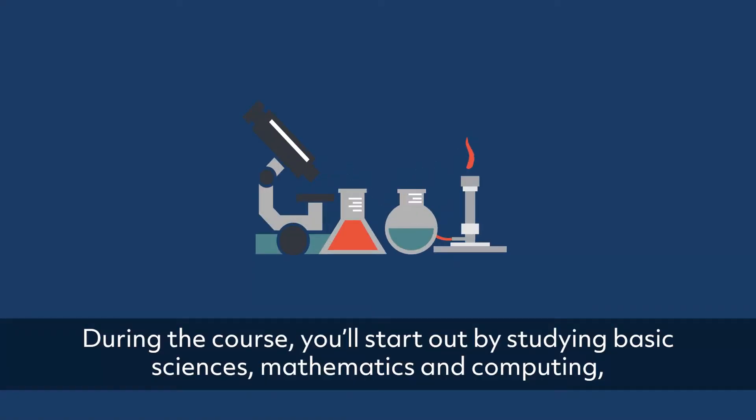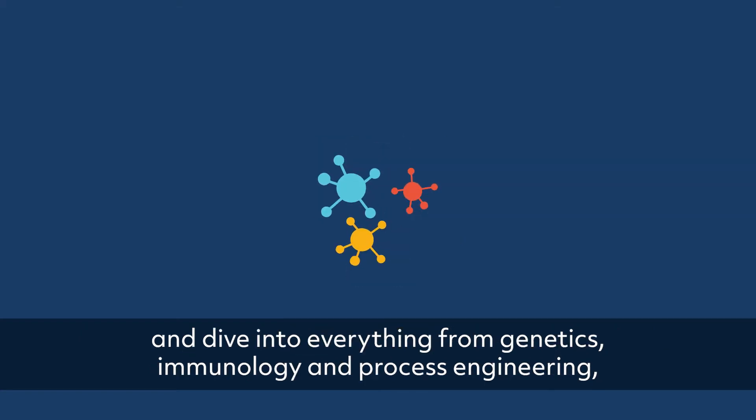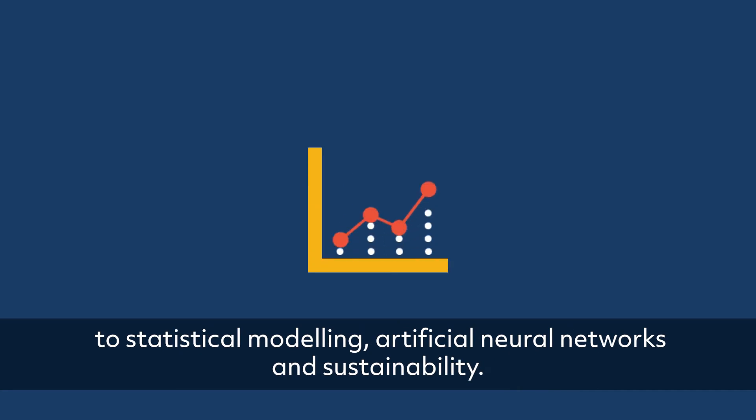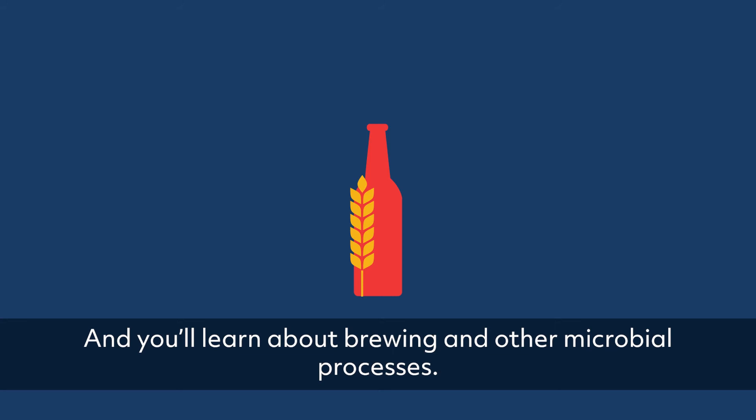During the course, you'll start by studying basic sciences, mathematics and computing, and dive into everything from genetics, immunology and process engineering, to statistical modeling, artificial neural networks and sustainability. And you'll learn about brewing and other microbial processes.